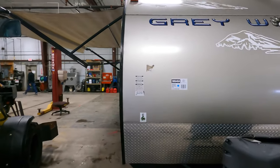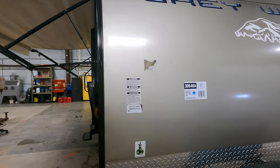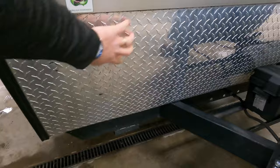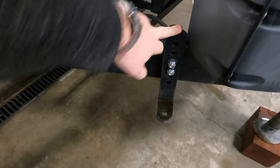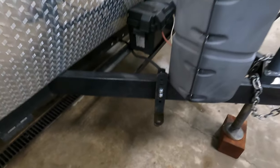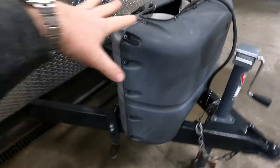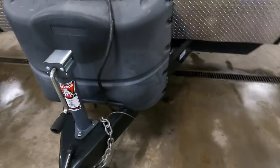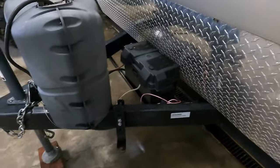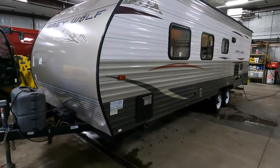Starting right up front — I really like the colors on this one, you've got blues, reds, and some dark grays. Right up front you've got your rock guard down here. There are some brackets on here so this one does come with the equalizer hitch sway bar, that's included in the deal. Got a couple 20-pound tanks on here, a crank on this one, and your battery in the battery box living right down there.